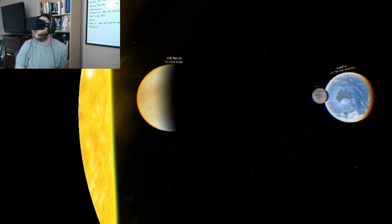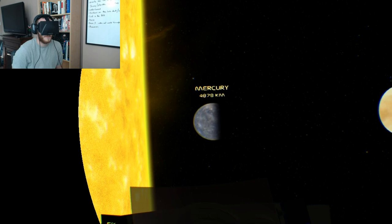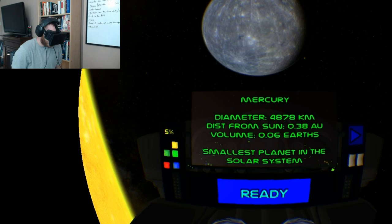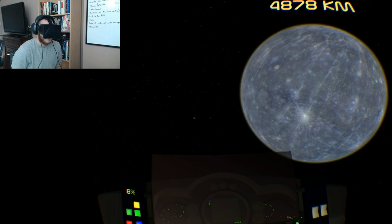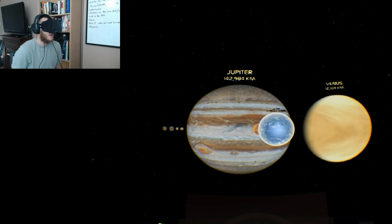This is an incredible feeling, to feel like I'm drifting through the solar system and able to look at everything. The first stop of the tour is Mercury — it gives you some information about it: the diameter across, the distance from the Sun, and the volume compared to Earth. It also gives you little random pieces of information that are kind of cool.